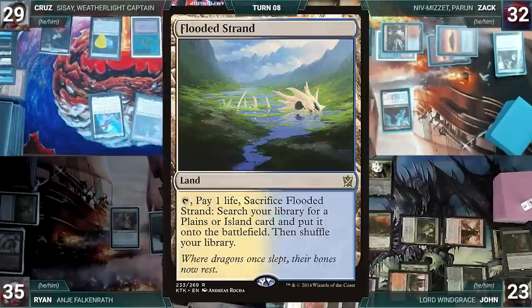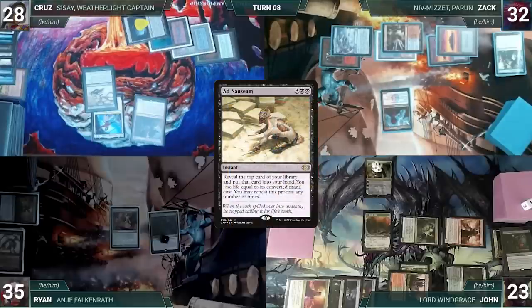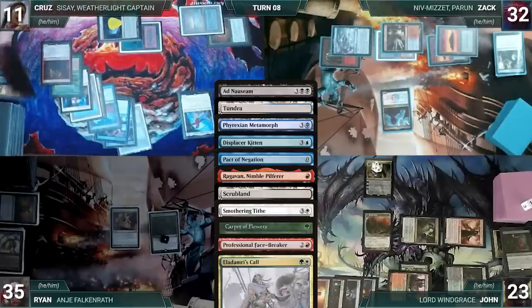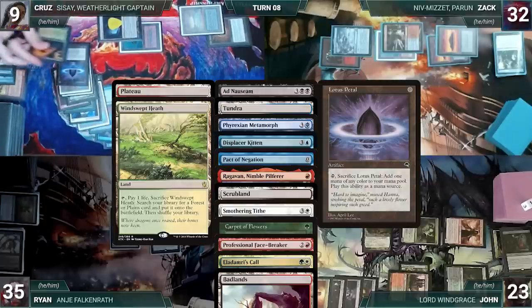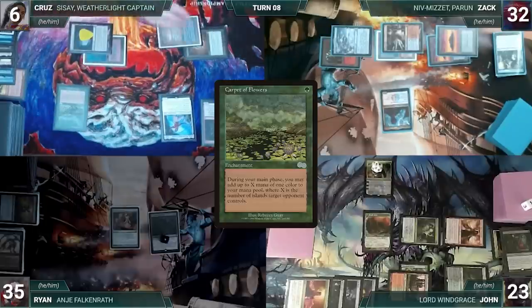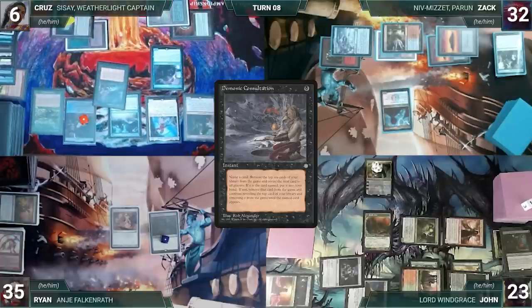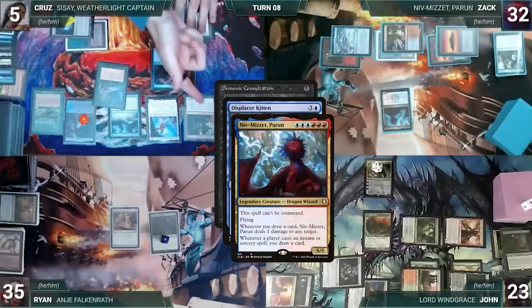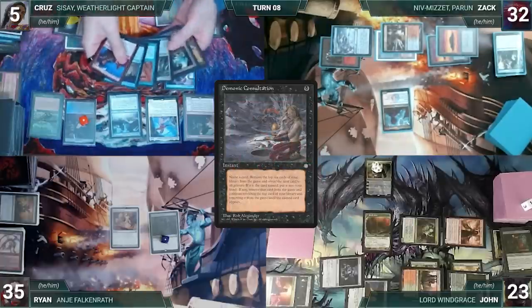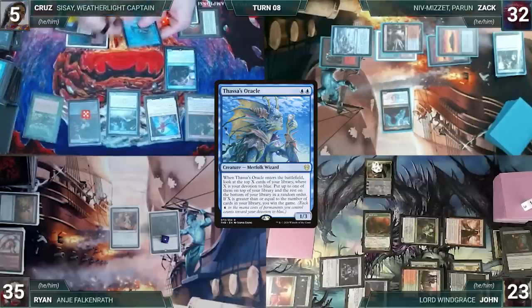Cruz draws and casts Mox Diamond discarding Flooded Strand. He casts Ad Nauseam. Niv-Mizzet triggers — Zach draws and deals 1 damage to Cruz. Ad Nauseam resolves and Cruz reveals Tundra, Phyrexian Metamorph, Displacer Kitten, Pact of Negation, Ragavan Nimble Pilferer, Scrubland, Smothering Tithe, Carpet of Flowers, Professional Facebreaker, Eladamri's Call, Badlands, Plateau, Lotus Petal, Windswept Heath, Mana Confluence, Tainted Pact, and Demonic Consultation — deciding to stop there. He casts Lotus Petal and Carpet of Flowers. In his second main phase, he adds 4 blue through Carpet. He casts Phyrexian Metamorph as a copy of Dockside creating 6 treasures. He casts Displacer Kitten. He casts Demonic Consultation. Displacer Kitten and Niv-Mizzet trigger — Zach draws, deals 1 damage to Cruz, then Displacer Kitten targets Dockside — Dockside flickers and Cruz creates 6 more treasures. Consultation resolves and Cruz names Thassa's Oracle, exiling until he finds Oracle (third card from bottom). He casts Thassa's Oracle — Oracle enters and Cruz wins the game.